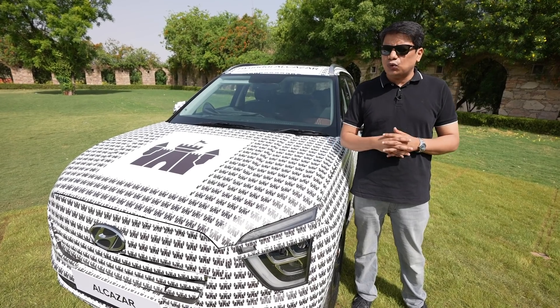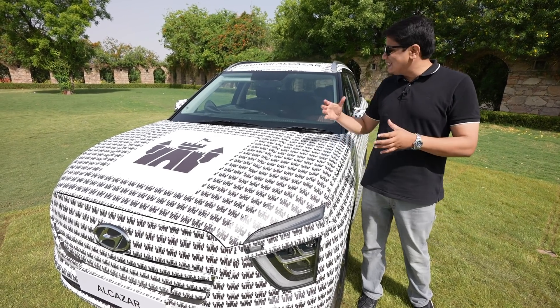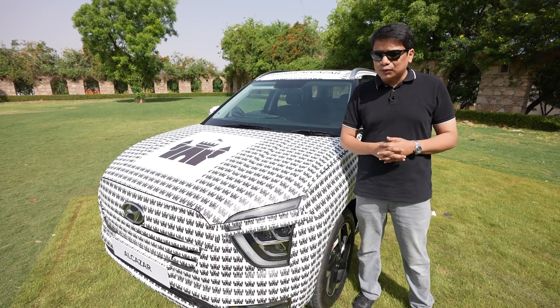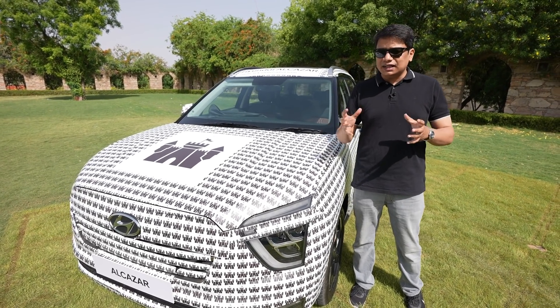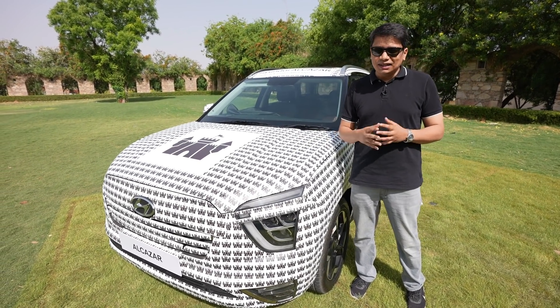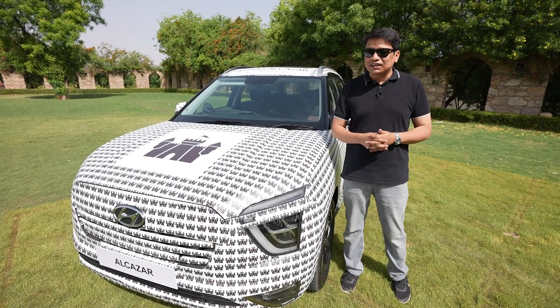Anyway guys, this is a small, brief look at the car. We'll reserve the interiors, the driving details, and other details for our full drive review. Let me know how you feel about this car and what pricing you think would work — tell me in the comments.